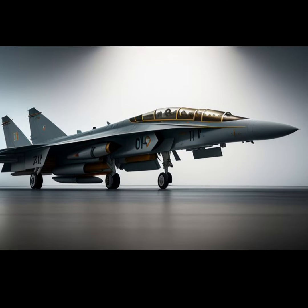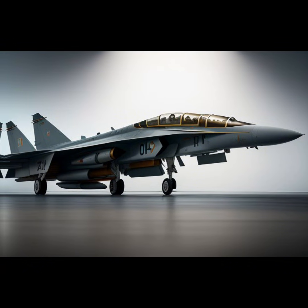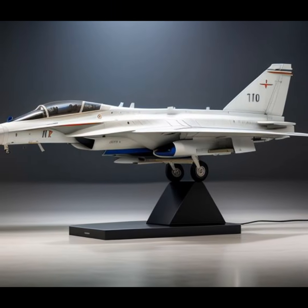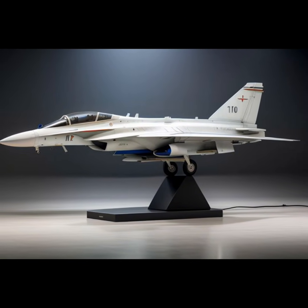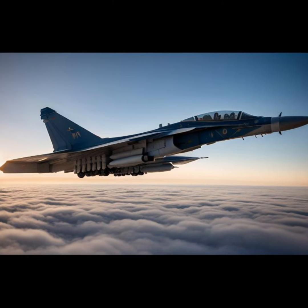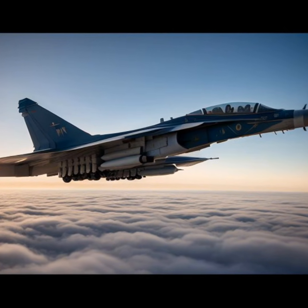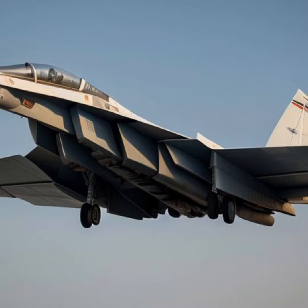Powered by four Kolsov RD-36-41 turbojet engines, the T-4 could reach a maximum speed of Mach 3.0, placing it among the fastest aircraft ever built. Its operational ceiling of 20,000 meters, approximately 65,600 feet, allowed it to outpace most contemporary threats. The aircraft's range, while impressive for its size, was slightly limited by the fuel consumption typical of high-speed bombers.